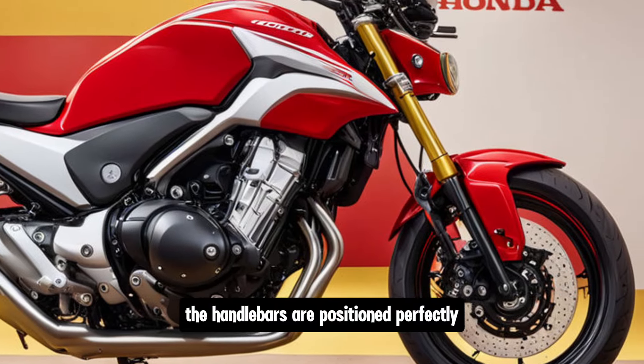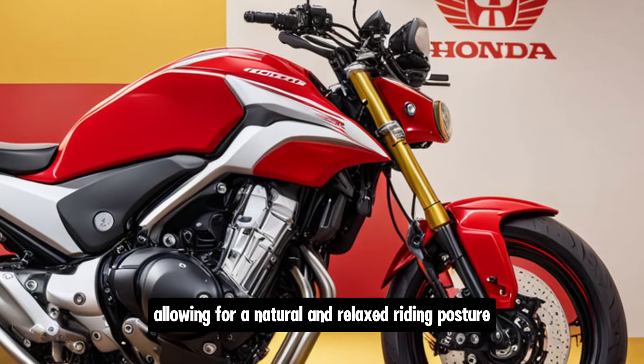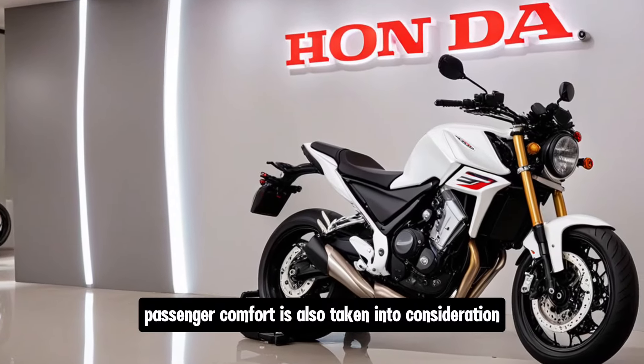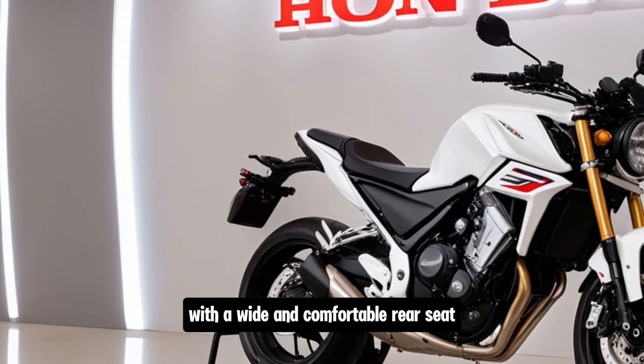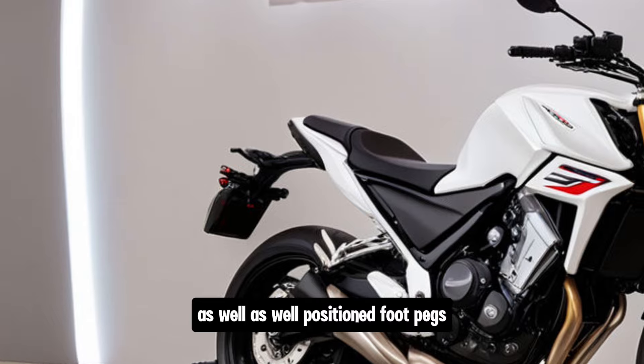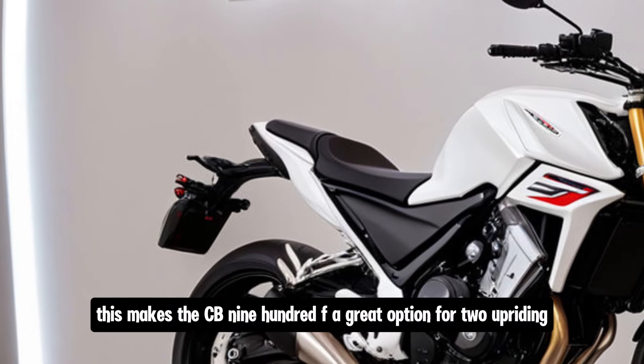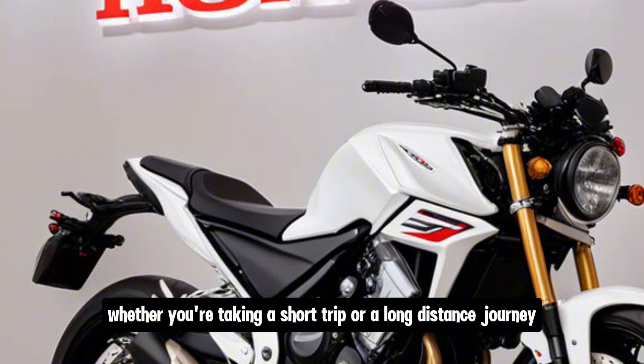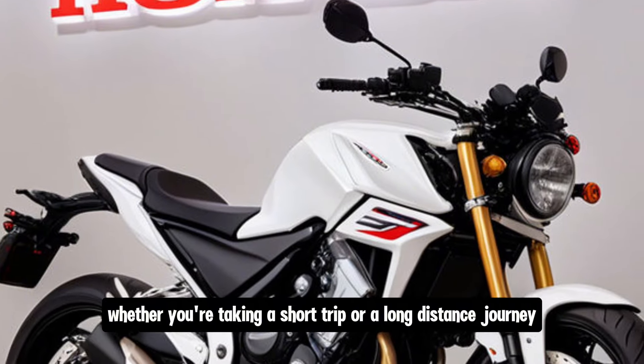The handlebars are positioned perfectly, allowing for a natural and relaxed riding posture. Passenger comfort is also taken into consideration, with a wide and comfortable rear seat, as well as well-positioned foot pegs. This makes the CB900F a great option for two-up riding, whether you're taking a short trip or a long distance journey.